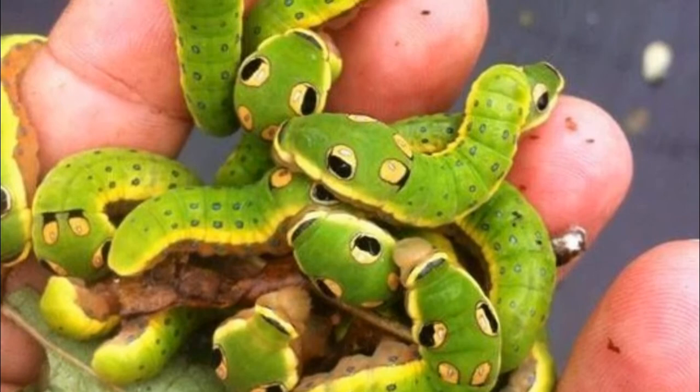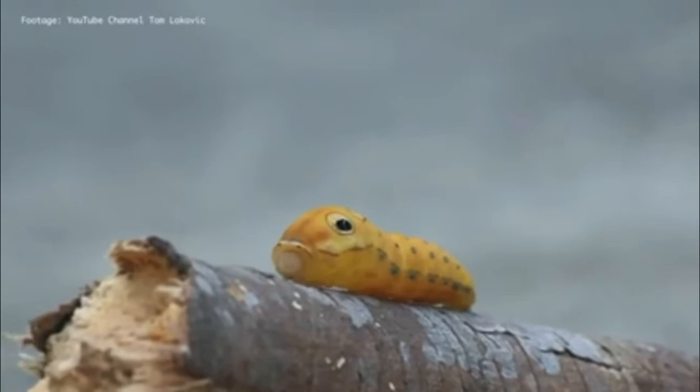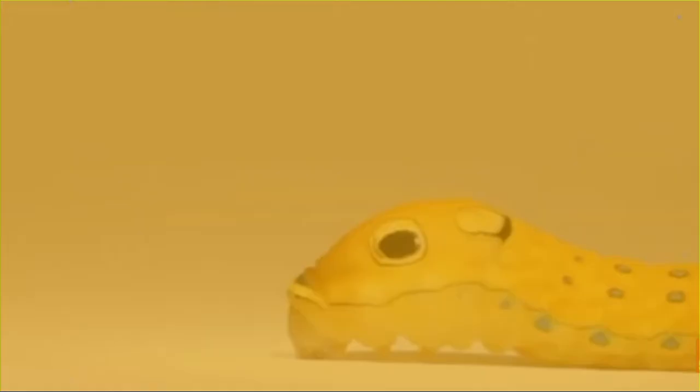Number one: the Spicebush Swallowtail Butterfly caterpillar. At first glance, these stunning green caterpillars resemble small snakes — a clever disguise designed to ward off predators. Most extraordinary are the false tan eye spots ringed in black. The level of detail in this mimicry is remarkable, including black pupils in the center complete with white highlights that resemble light reflections.